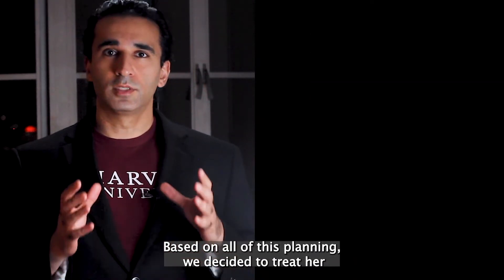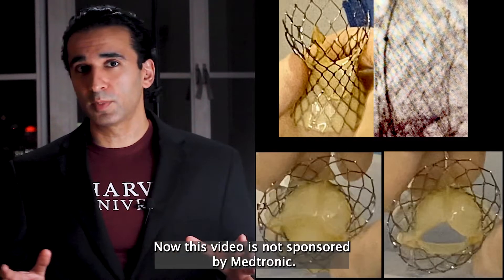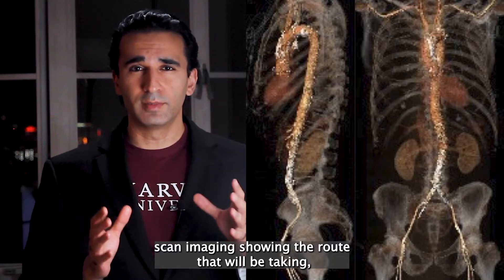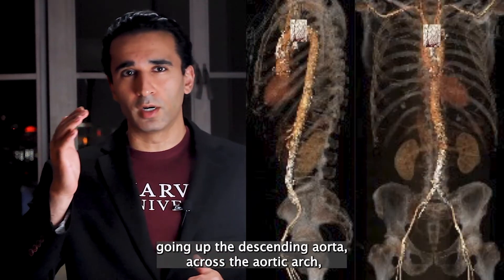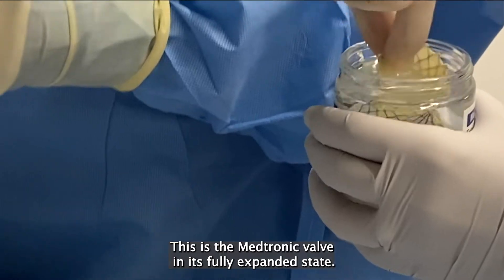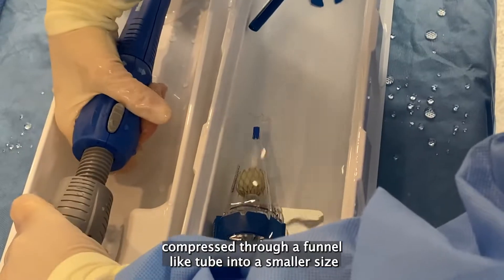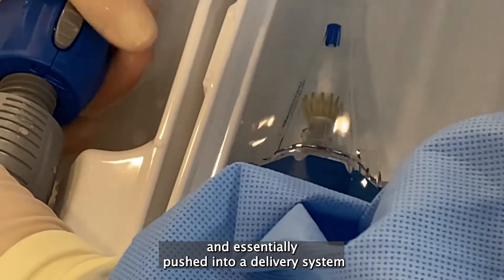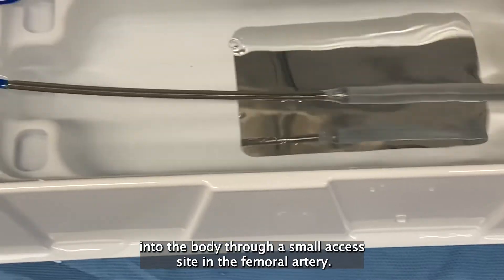Based on all of this planning, we decided to treat her with a valve called an Evolute Pro Plus, made by Medtronic. This video is not sponsored by Medtronic — this is purely for educational purposes. Here you can see the CT scan imaging showing the route we'll be taking: inserting the valve from the femoral artery, up through the common iliac arteries, up the descending aorta, across the aortic arch, down the ascending aorta to get it to the location of the diseased valve. This is the Medtronic valve in its fully expanded state. The valve is compressed through a funnel-like tube into a smaller size and pushed into a delivery system tube which keeps it compressed so it can be delivered through a small access site in the femoral artery.